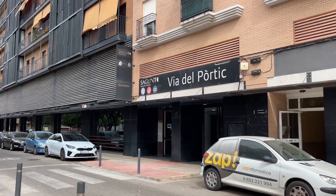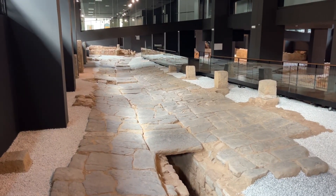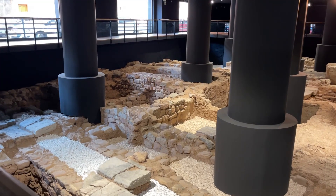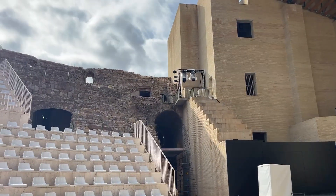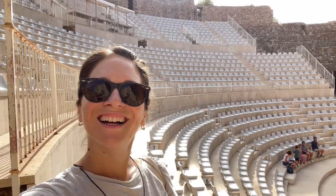We started with the archaeological site of Via del Pòrtic — an ancient Roman street that was discovered when a newly built apartment complex started digging underground to build a parking lot. Then it was over to the Roman theater, which the town still uses today for live performances. In fact, each summer you can come for a small fee to tons of different concerts and events here.